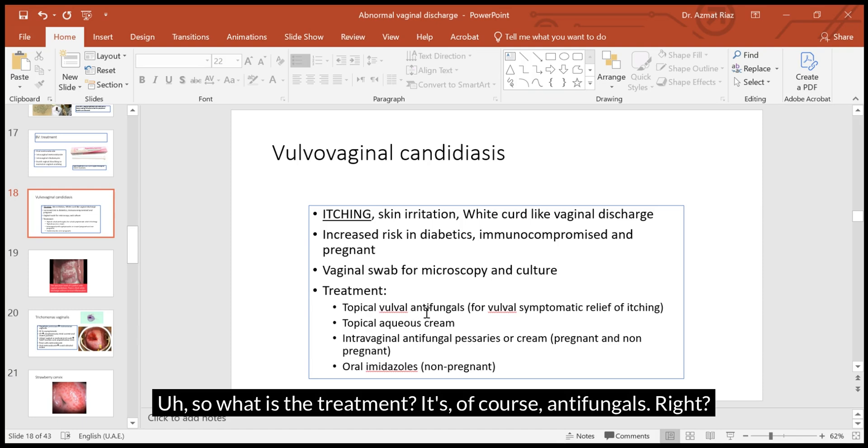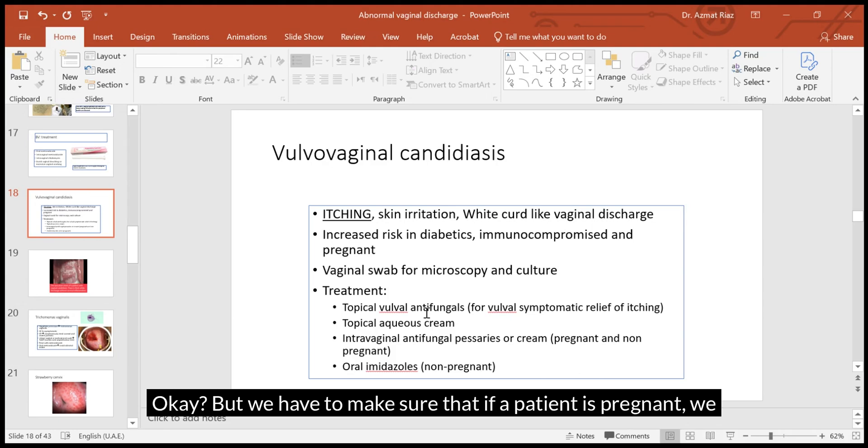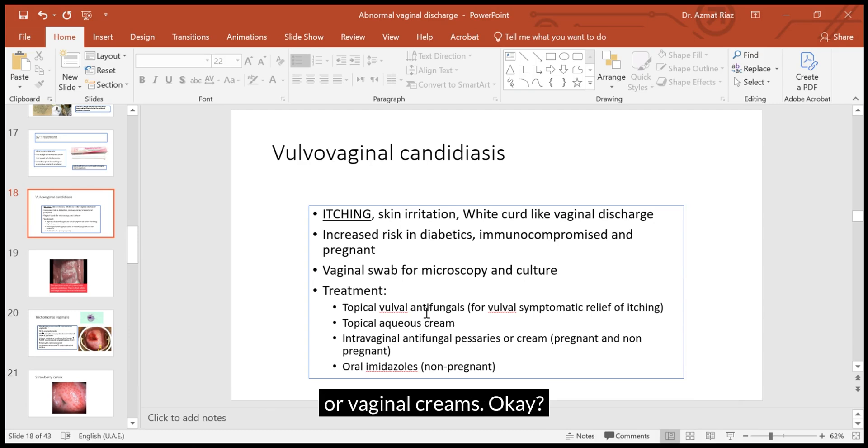The treatment is, of course, antifungals. We can give either vaginal preparations — creams or pessaries, which are vaginal tablets — or they can even be oral. However, if a patient is pregnant, we should not give oral antifungals. In pregnancy the only option is vaginal tablets or vaginal creams.